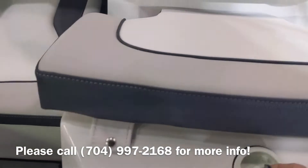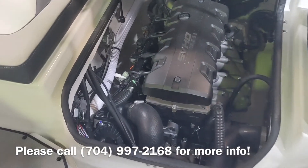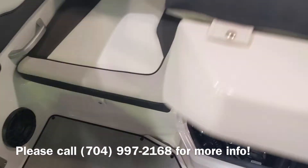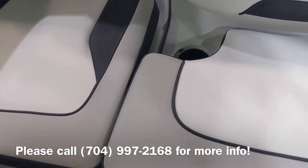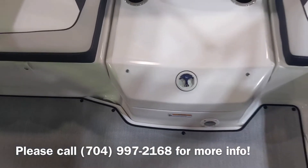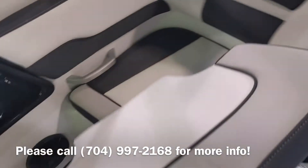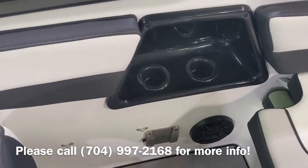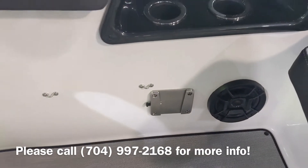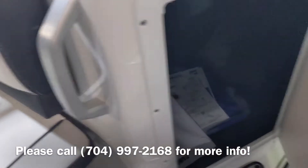I'll show you the engine. This cushion is removable, allowing you to step through without having to walk onto the cushion. More cup holders. Also has a table mount. Storage.